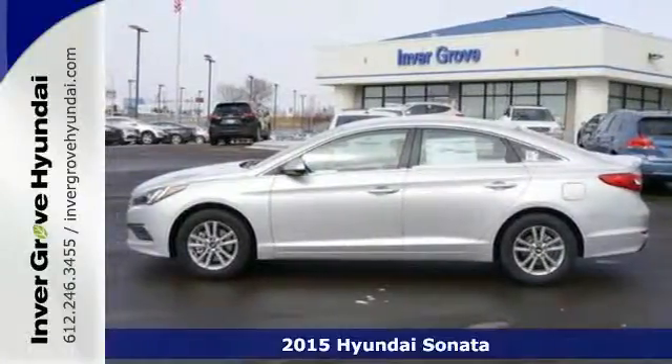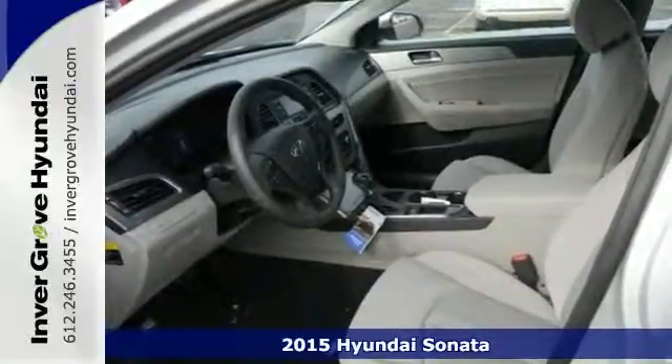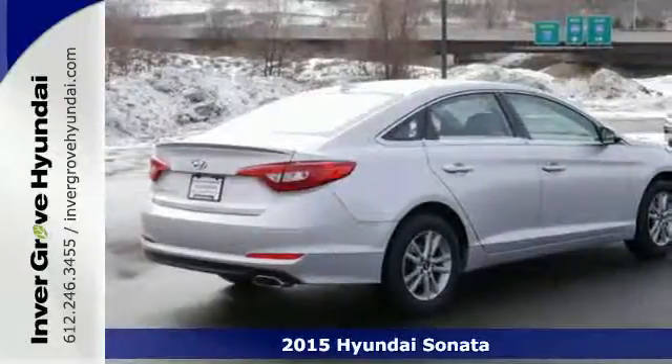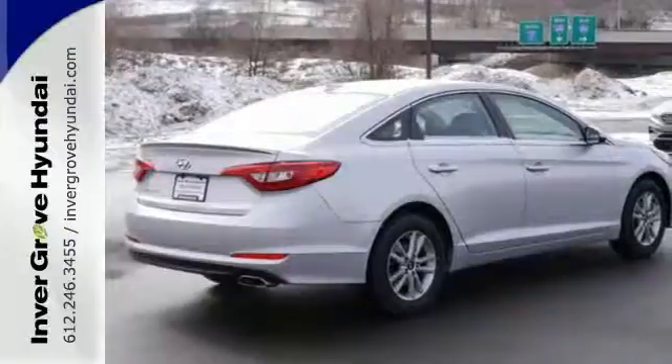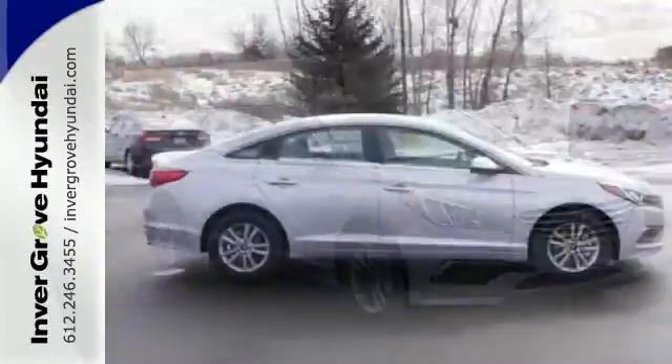It's a 2015 Hyundai Sonata. This Sonata has a massive amount of passenger and total interior room. Slip into its spacious cabin and enjoy features like keyless entry, a multi-function steering wheel, and Bluetooth hands-free phone system.